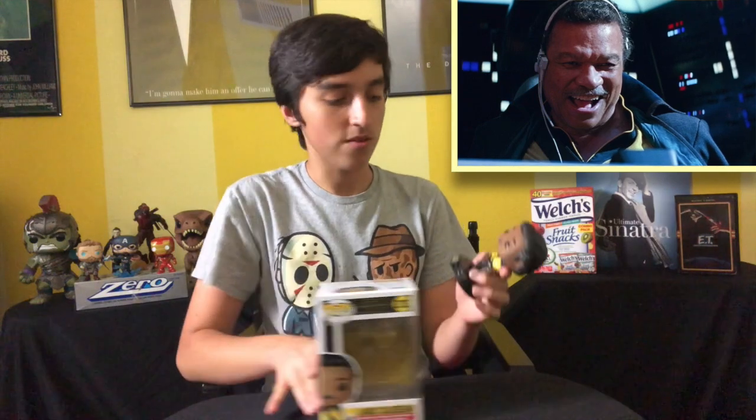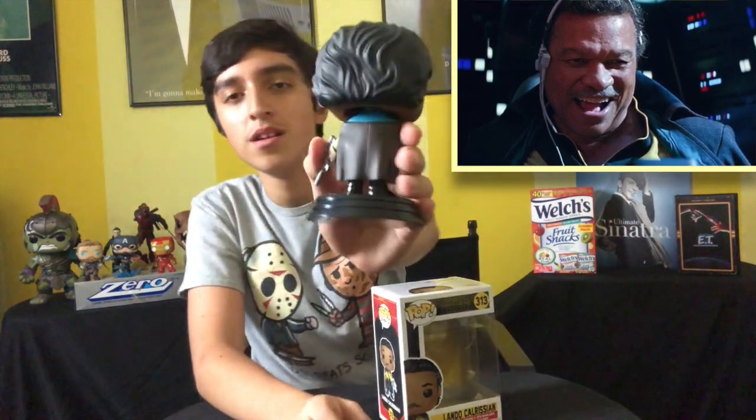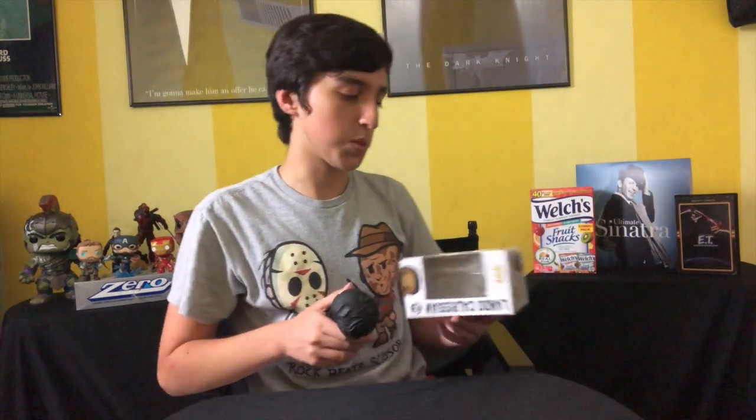Next one is Lando Calrissian from Star Wars Episode IX: The Rise of Skywalker — and probably the only Rise of Skywalker pop I own. But look at this guy, looking snazzy with the cane and the blaster. Billy Dee Williams — very cool pop. I think I got this one on a deal at Hot Topic. And now the next one is the Hot Topic exclusive Ahsoka. I actually got this at Comic-Con a couple years back. It's pretty cool and I do have the box for this one.